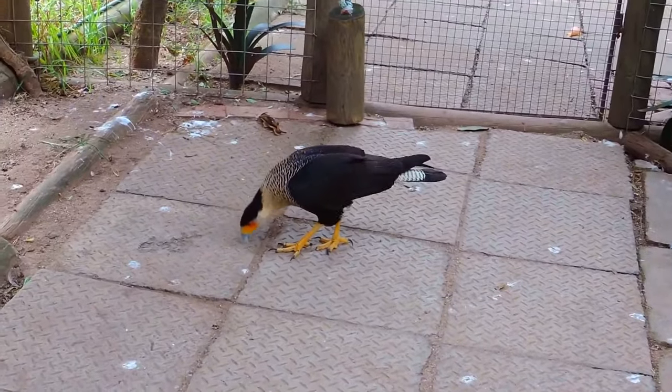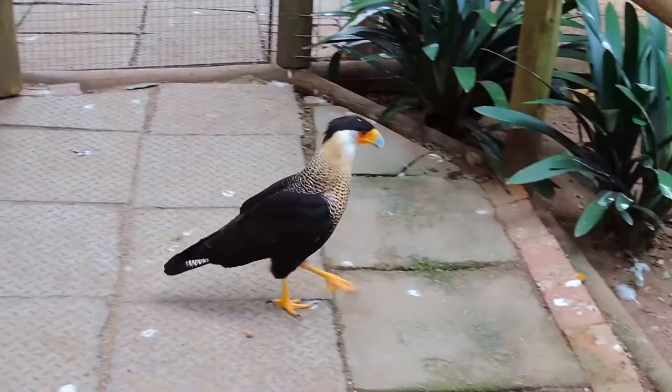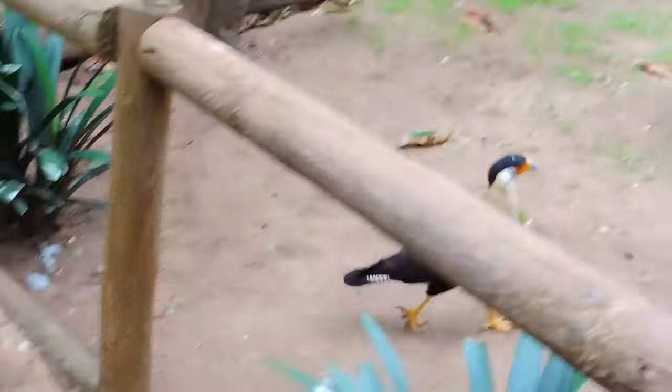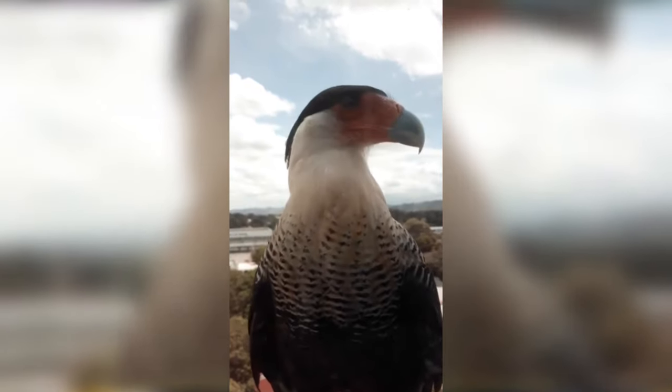Karakaras are birds native to the Americas. They are most abundant in South America, though there are populations throughout Central America, and a single species found in the most southern parts of North America. The number of karakara species is debated, but generally falls between 6 to 10.